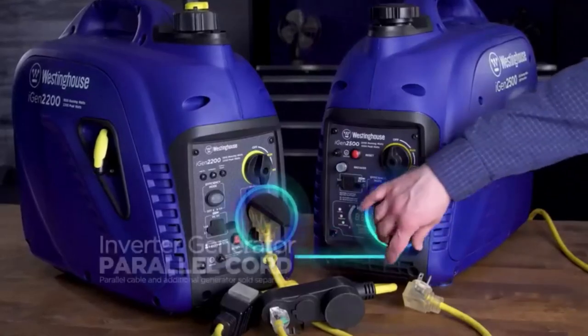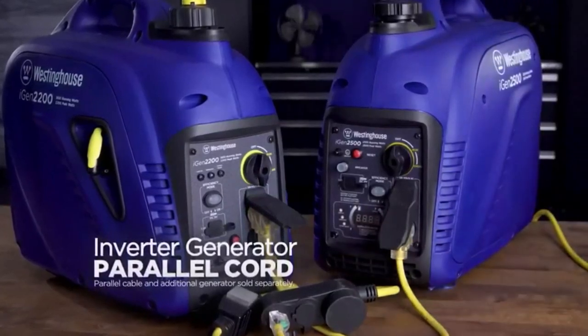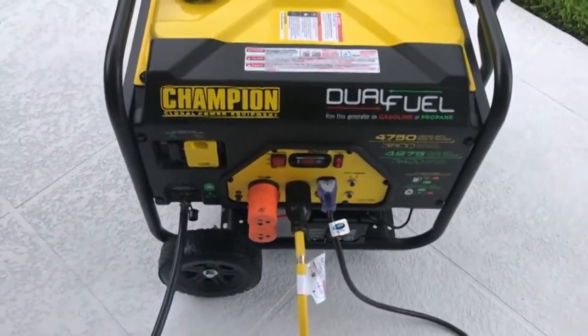Hey everyone! Welcome back to my channel, where I review the top products on Amazon, so that you can make an informed purchase decision. Today, I'm excited to share with you my top 5 picks for the best generators for travel trailer and RV camping on Amazon.